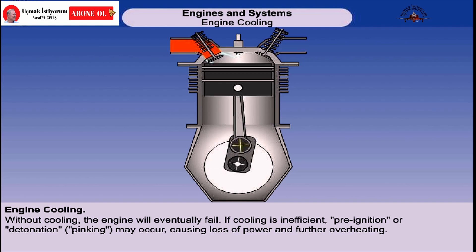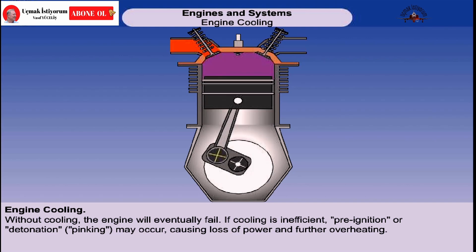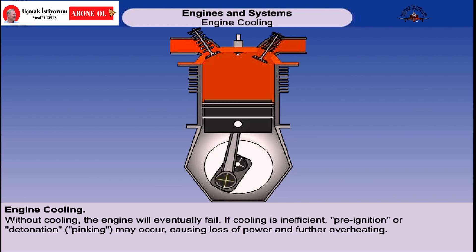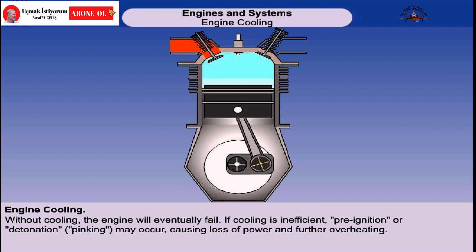The incoming mixture may get too hot, which will cause unstable combustion, usually called detonation or pinking. This too will cause loss of power and further overheating.